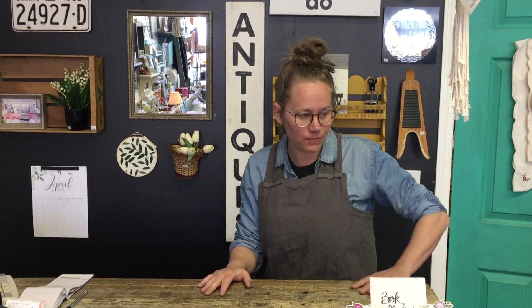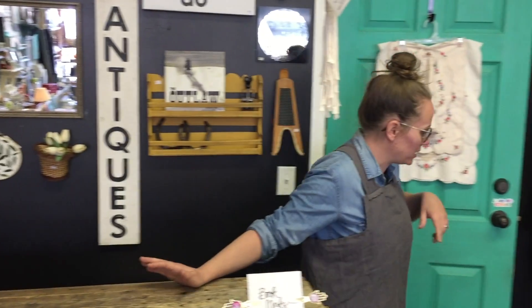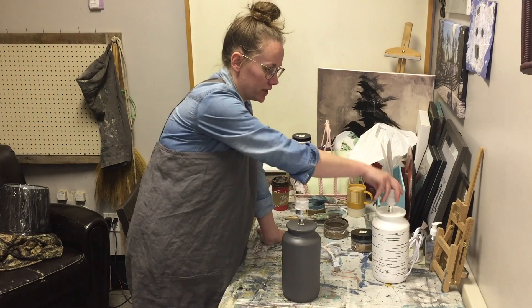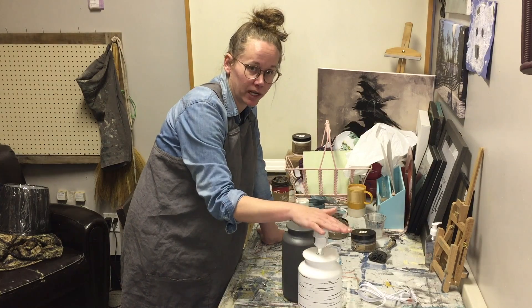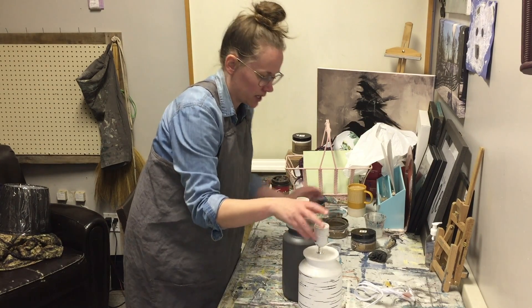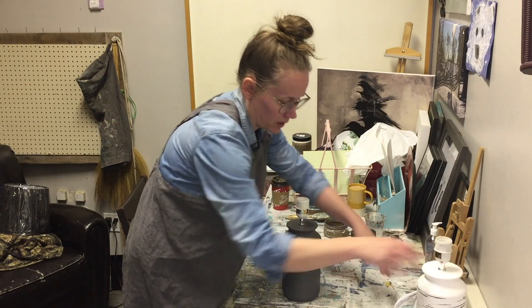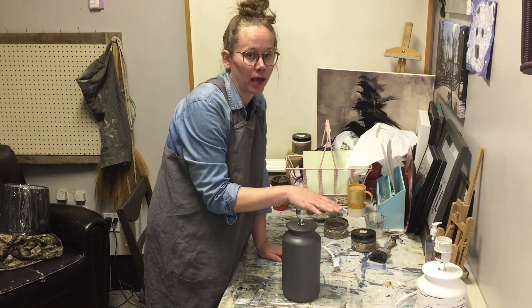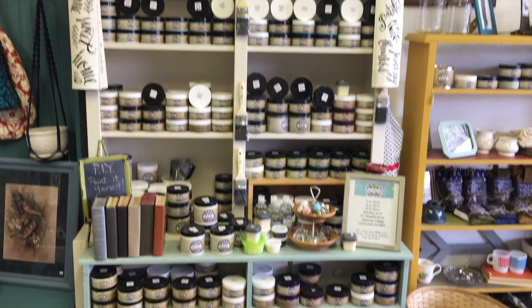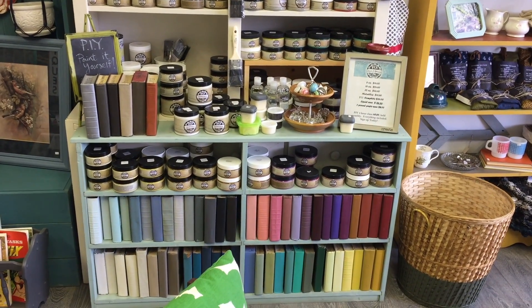Are you working on something? I'm always working on something, and in my back room it's a studio — a backroom studio — so come on back and I'll show you what I'm working on today. Today I'm working on some lamps. This was the lamp before — it's pretty cute but pretty basic — and what I'm going to do is make it look like concrete. I'm using PIY, which is made in BC, actually made in Ashcroft. It's a chalk paint and I sell it here.